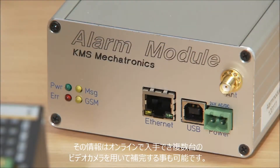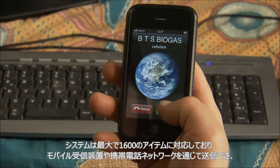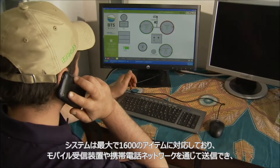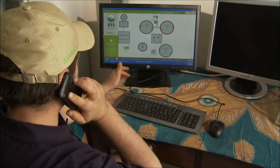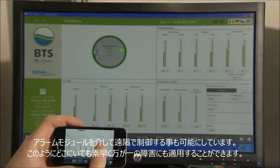The control system is completed by an info module which can react differently to up to 1600 separate events and send alerts to mobile receiver sets using the mobile telephone network. In this way, it's possible to quickly respond to problems at any time and from any place.